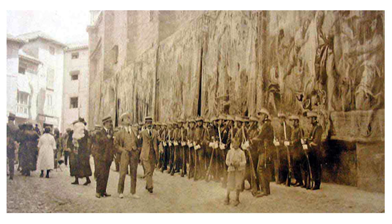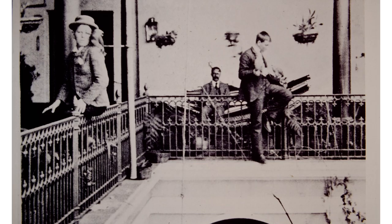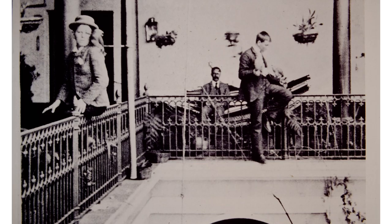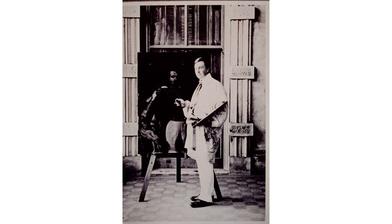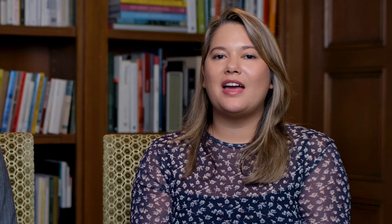Before Meisner landed in Palm Beach, he really traveled the world, and he had the opportunity to study so many different architectural styles that when he came here, he had a blank slate to bring those architectural styles together to create what we know as the Mediterranean Revival style here in Palm Beach.